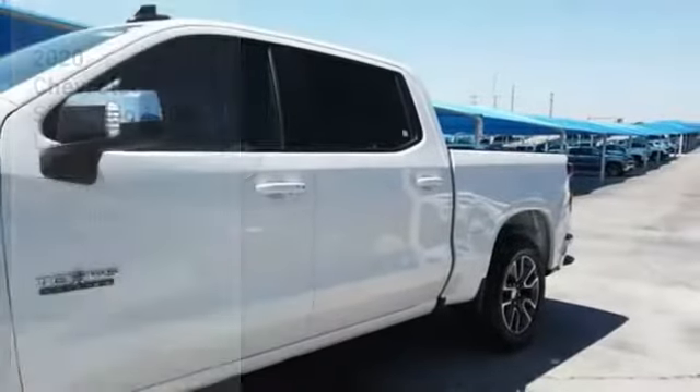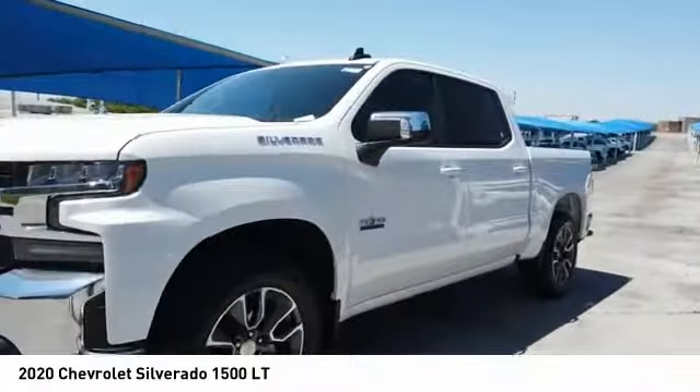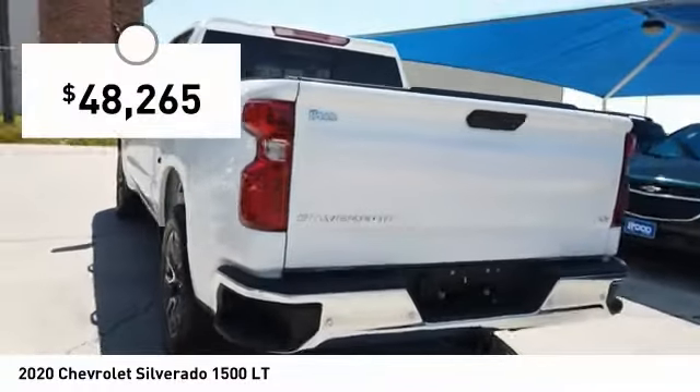Make a great choice today with the 2020 Silverado 1500. The Chevy Silverado 1500 has the lowest cost of ownership of any full-size pickup and is priced below $50,000.